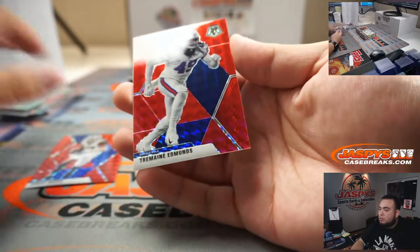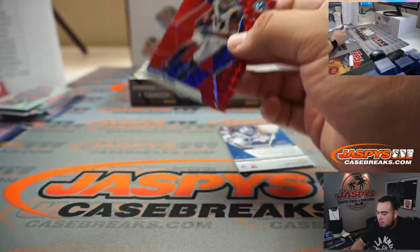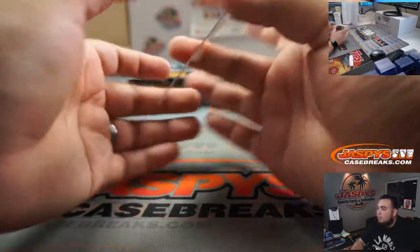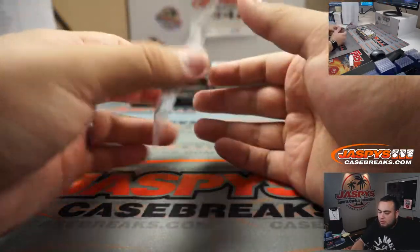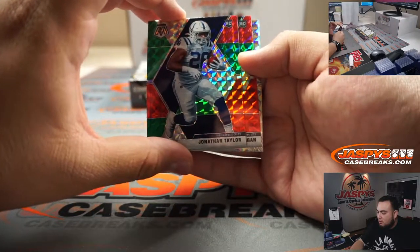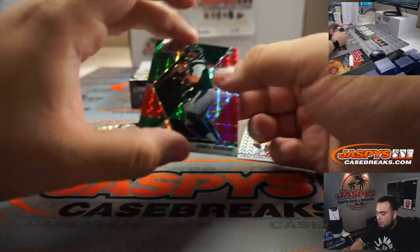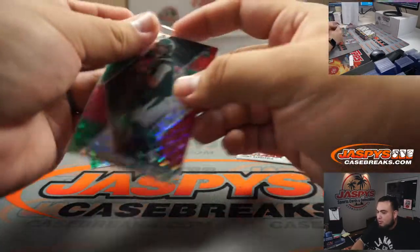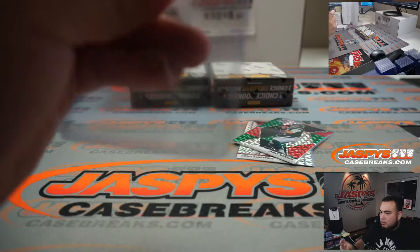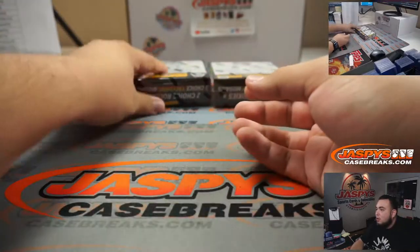Tremaine Evans. James Connor — Steelers, Rory with that one. You got Jonathan Taylor. James Morgan. Jimmy G. Jonathan Taylor, Indianapolis Colts going to Sean.